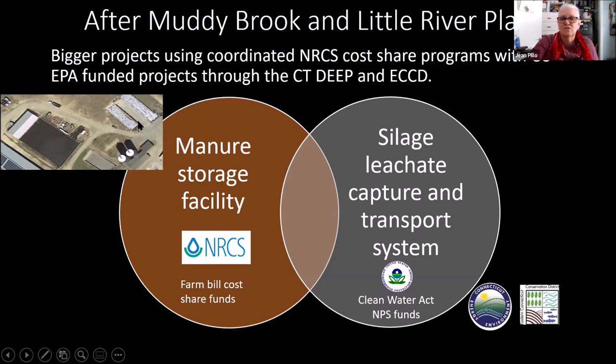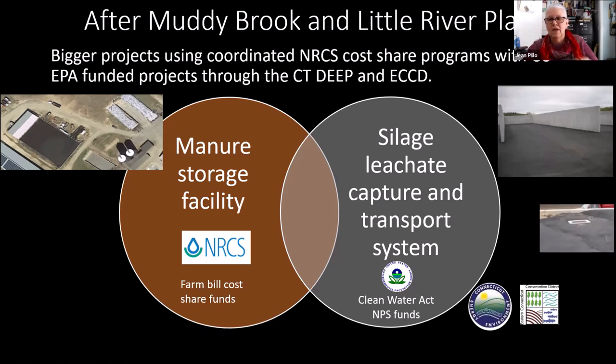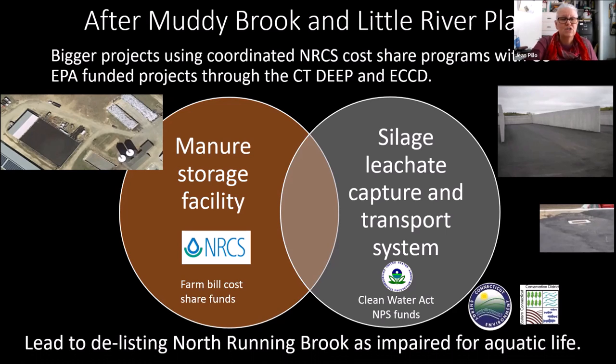Before ECCD worked with them, silage was decomposing and producing a leachate that leaked out and got into a local brook, causing everything in the brook to die except for fungus. While NRCS supported the manure storage facility, ECCD worked with the farm to put in a leachate capture system so that leachate now goes into the manure storage facility instead of the brook, diluting it and reducing its environmental impact. This led to the delisting of North Running Brook as impaired for aquatic life.